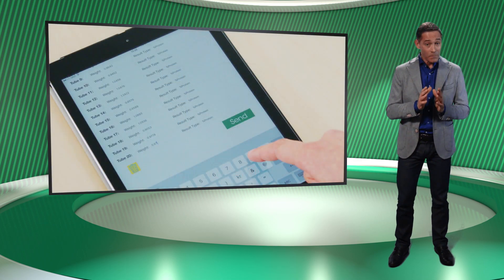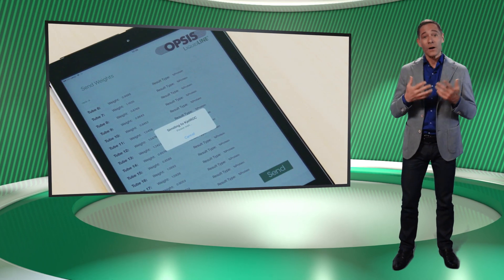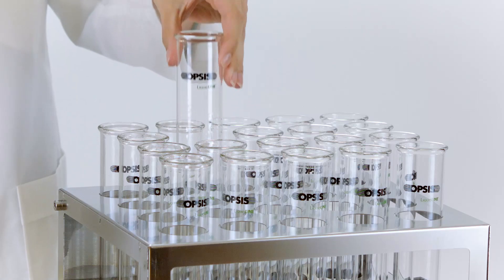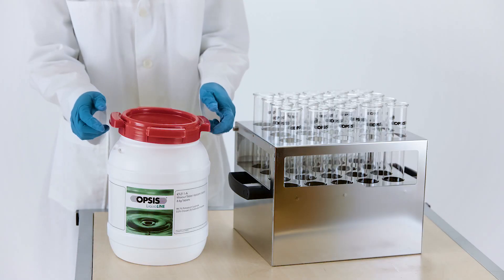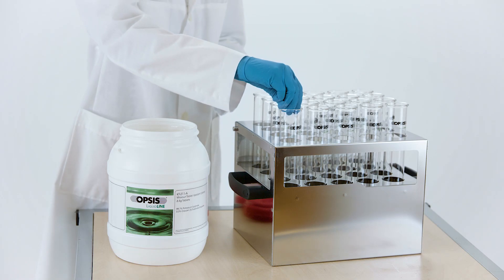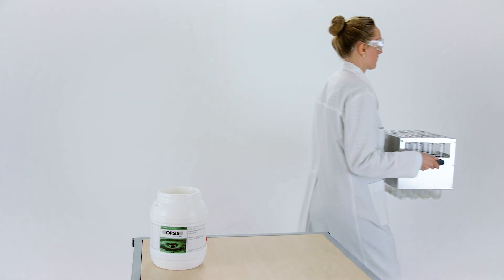First, the sample weights are registered, which is an easy procedure using an iPad or other wireless devices. When preparing samples, both tubes and catalyst tablets are required, both of which may have an impact on the test result. Therefore, Opsys Liquidline offers a carefully selected range of precision glass tubes and tablets, all manufactured in Europe.